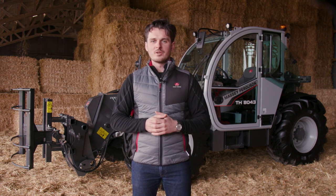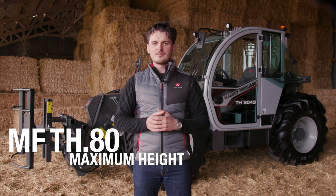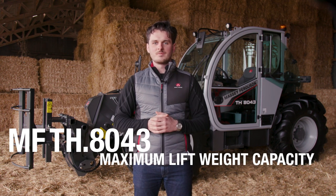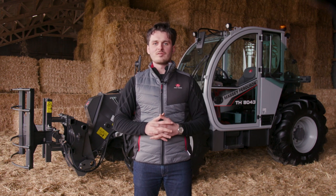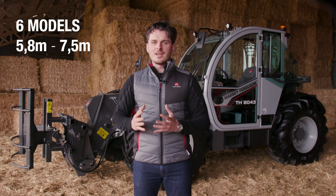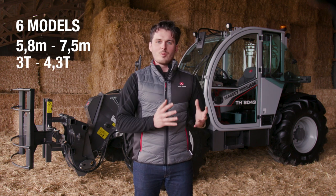We kept the same logic for the numbering. The first two letters stand for Telehandler, the first two digits stand for the maximum lift height rounded up, and the two last digits for the maximum lift weight capacity. With the MFTH series, Massey Ferguson provides you with a choice of six models, two engines and two types of chassis, ranging from a max lift height of 5.8 to 7.5 meters and a max lift weight of 3 to 4.3 tonnes.